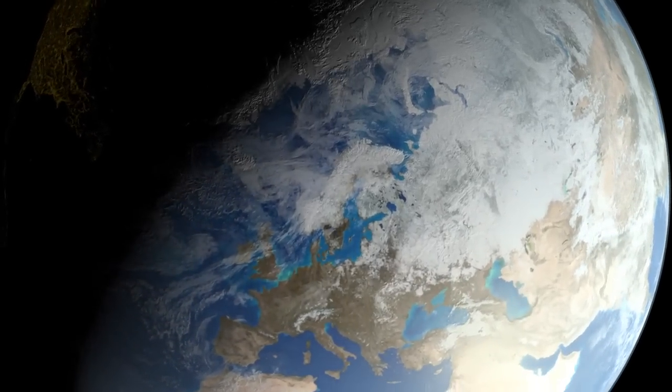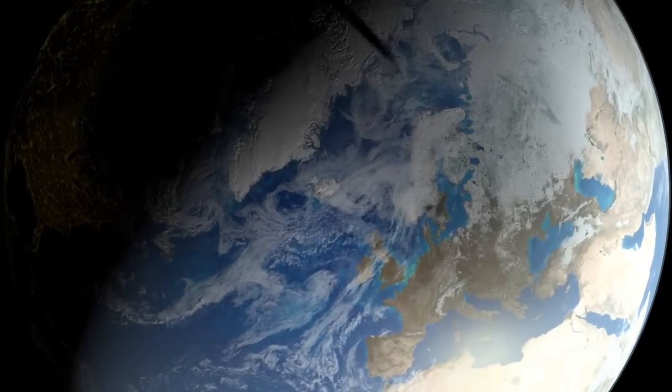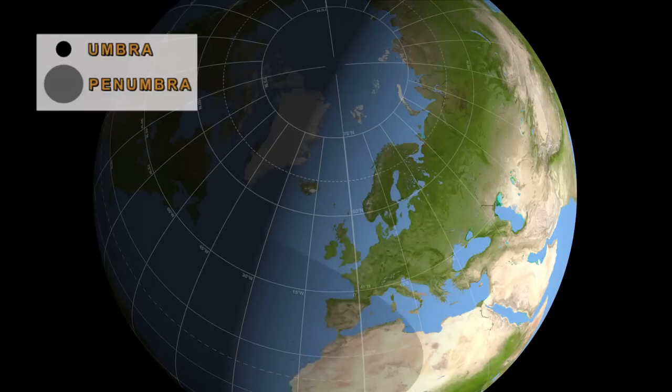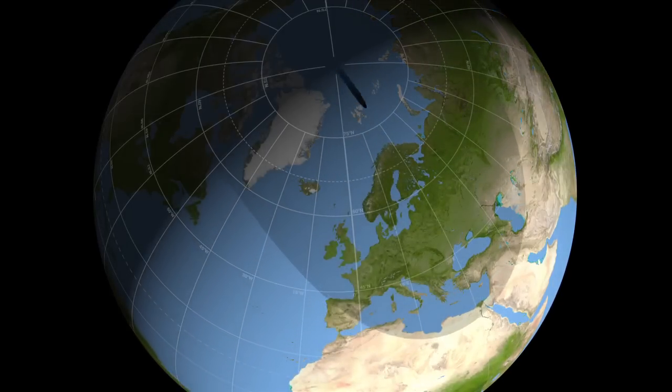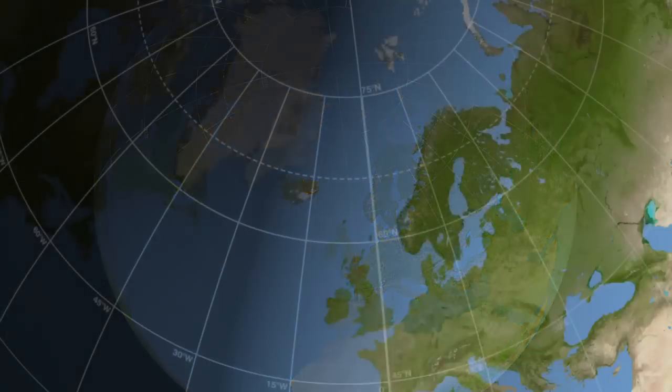It hits the Earth near a point south of Greenland and departs very near the North Pole. The central black dot you see is the Umbra, where the Sun is completely covered by the Moon. The fainter, much larger shadow is the Penumbra, where the Sun is only partially obscured.